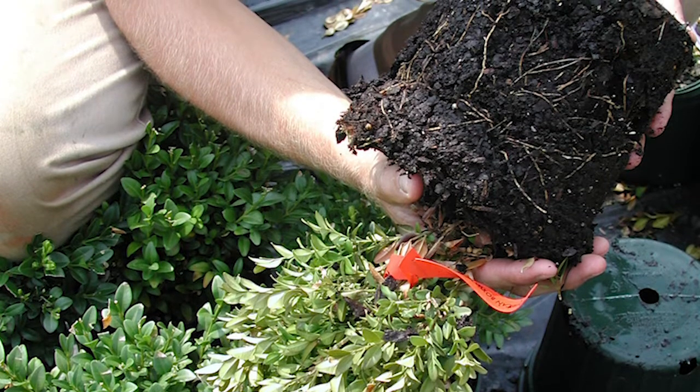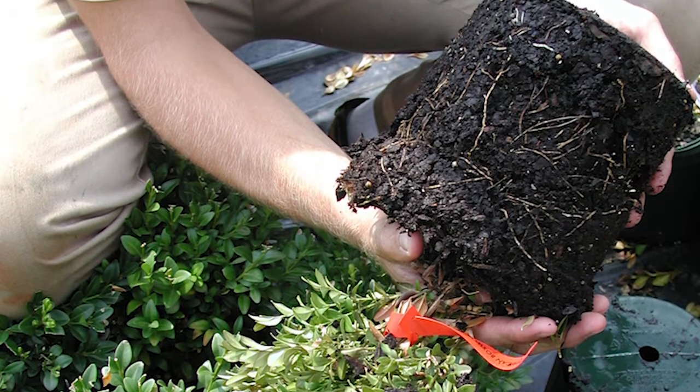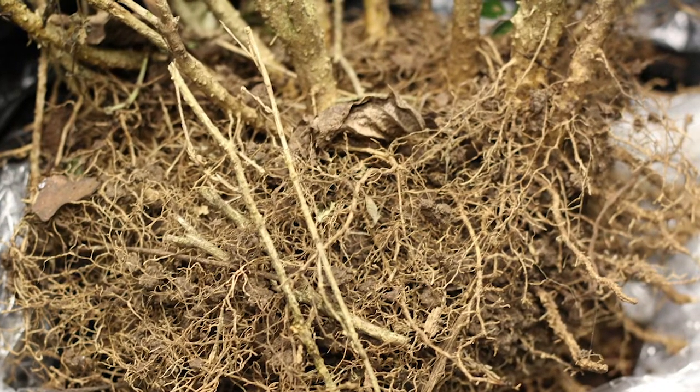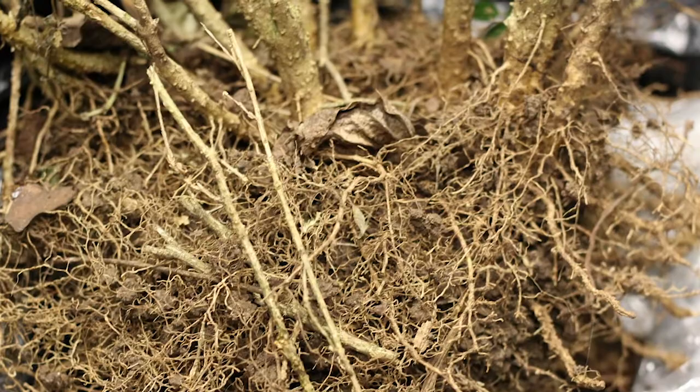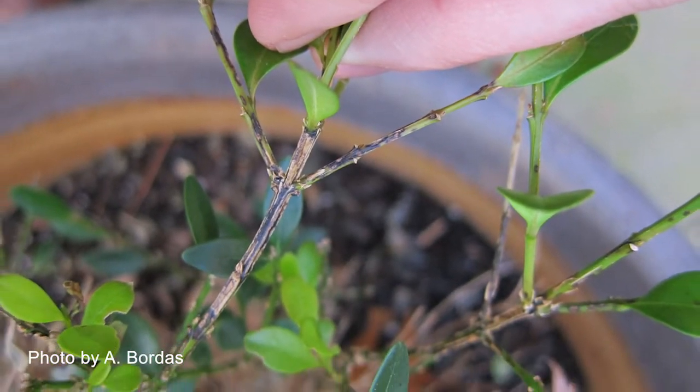Now, if you have a root problem, a stem sample won't be adequate, so you may need to include a root and soil sample. In that case, you'd also want to submit a large handful of fibrous roots in a plastic bag, in at least one pint of soil. Basically, the quicker we're able to diagnose boxwood blight, the better we will be able to prevent spread in Virginia landscapes.